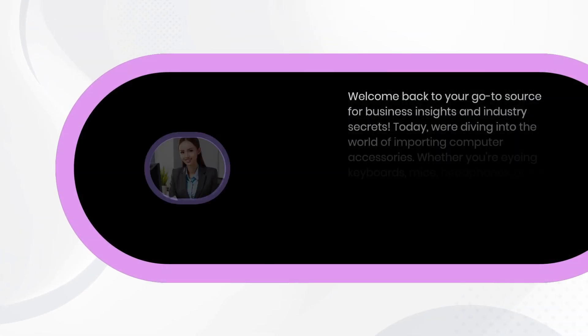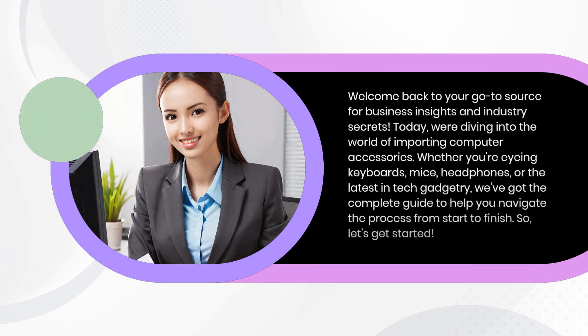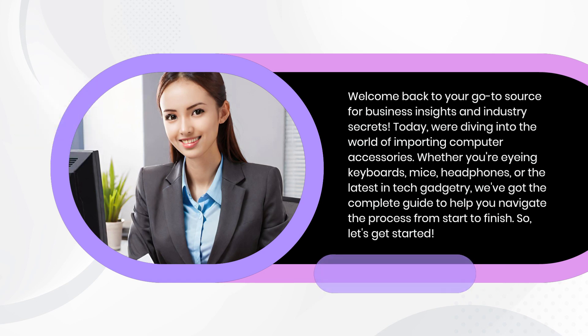Welcome back to your go-to source for business insights and industry secrets. Today, we're diving into the world of importing computer accessories. Whether you're eyeing keyboards, mice, headphones, or the latest in tech gadgetry, we've got the complete guide to help you navigate the process from start to finish. So, let's get started.